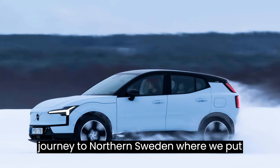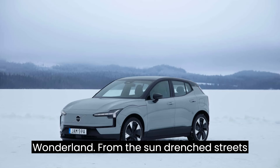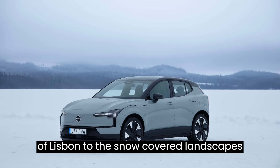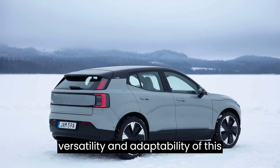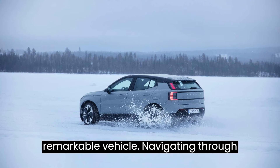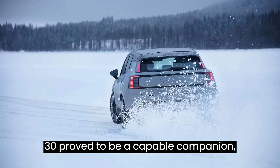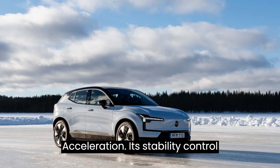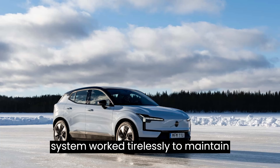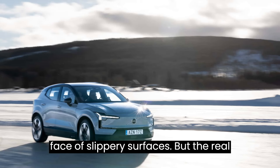Join us on a journey to northern Sweden, where we put the EX30 through its paces in a winter wonderland. From the sun-drenched streets of Lisbon to the snow-covered landscapes of Luleå, we witnessed firsthand the versatility and adaptability of this remarkable vehicle. Navigating through the snowy terrain, the rear-wheel drive EX30 proved to be a capable companion, albeit with a more measured approach to acceleration, as its stability control system worked tirelessly to maintain traction.